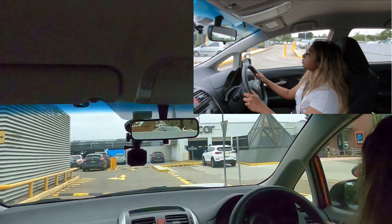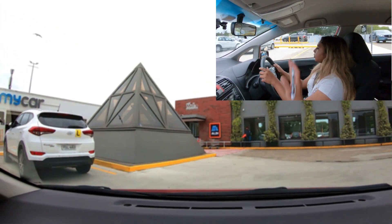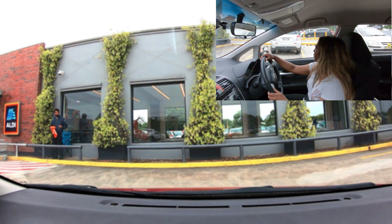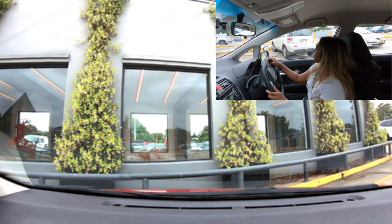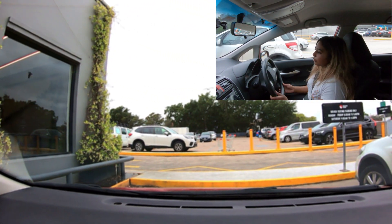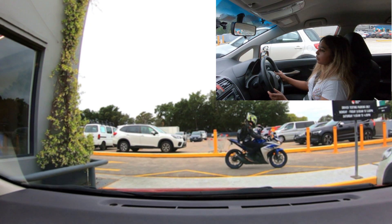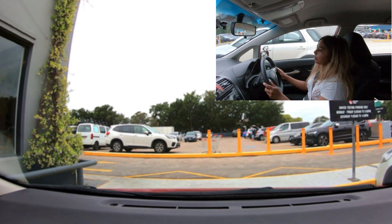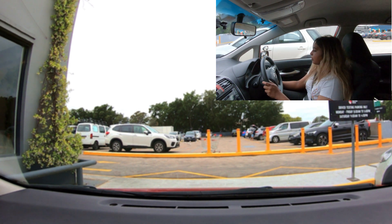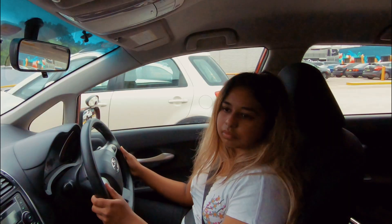Turn right here, and then park in any of the bays on your right. Okay Shauna, that is the end of your test. I'll now calculate your score and then we'll discuss the result with you.